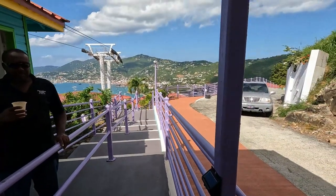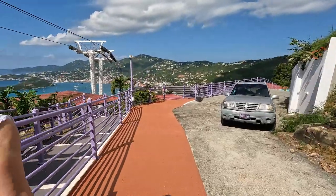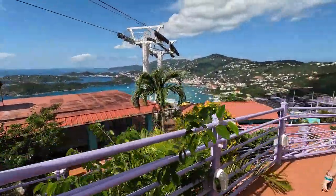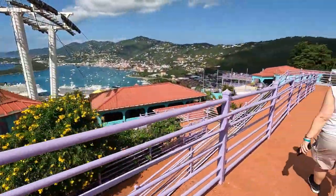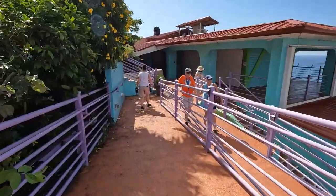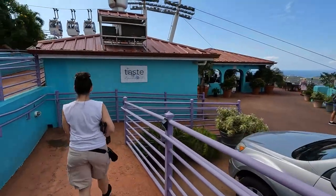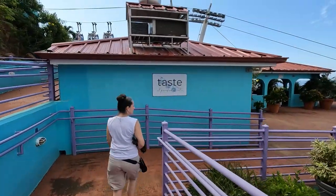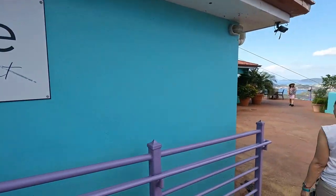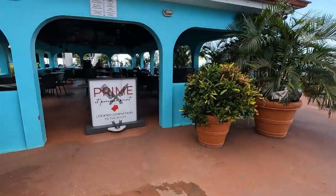Once you've reached the top, it is a short walk by either stairs or ramps down to the shops and the restaurants. Typically people spend from a half hour to an hour and a half up there — we were there a couple of hours because we were having a good time just looking over the entire port. It is a postcard waiting for you to see; it's just breathtaking views.